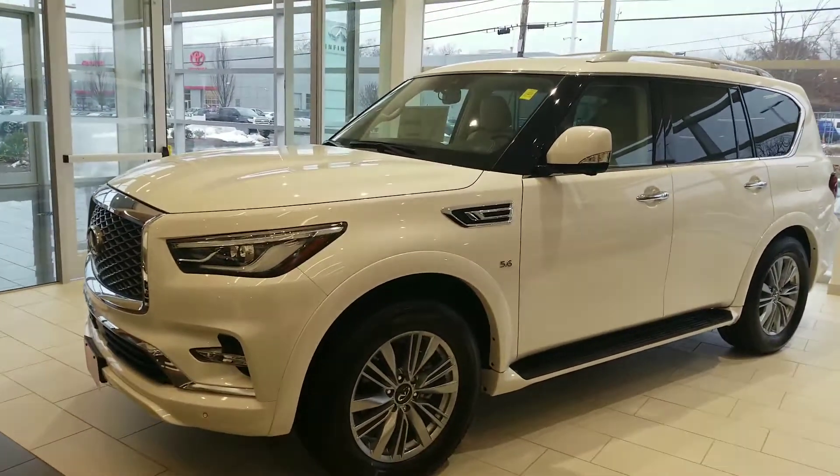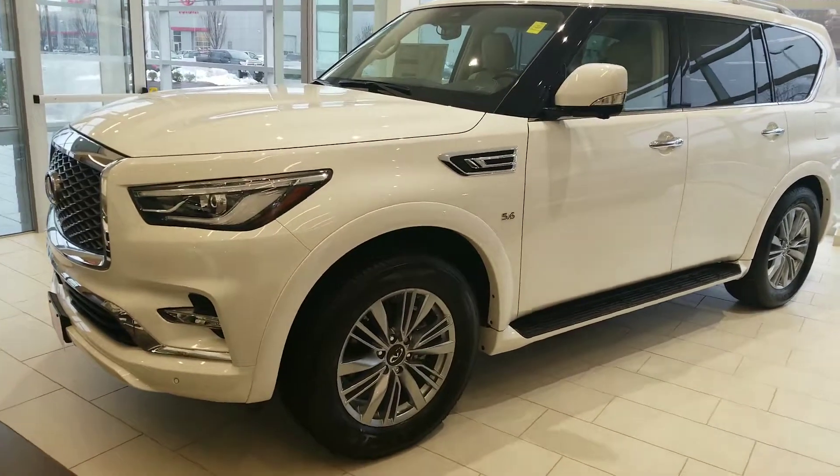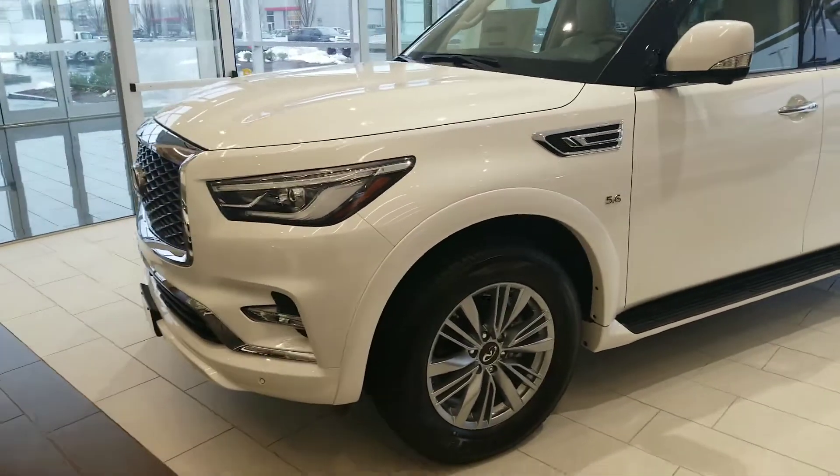Hi Amy, Mike Rice with Infinity of Nashua here. I have your 2019 QX80. It's going to have the 5.6 liter engine — it's a V8, just a rock solid engine that's been out forever.